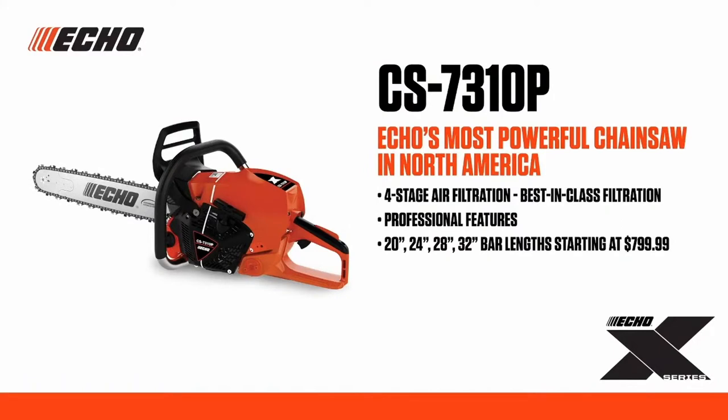The 7310P is available in 20, 24, 28, or 32-inch bar lengths, with a category-leading one-year commercial, five-year consumer warranty, starting at a category-leading low MSRP of $799.